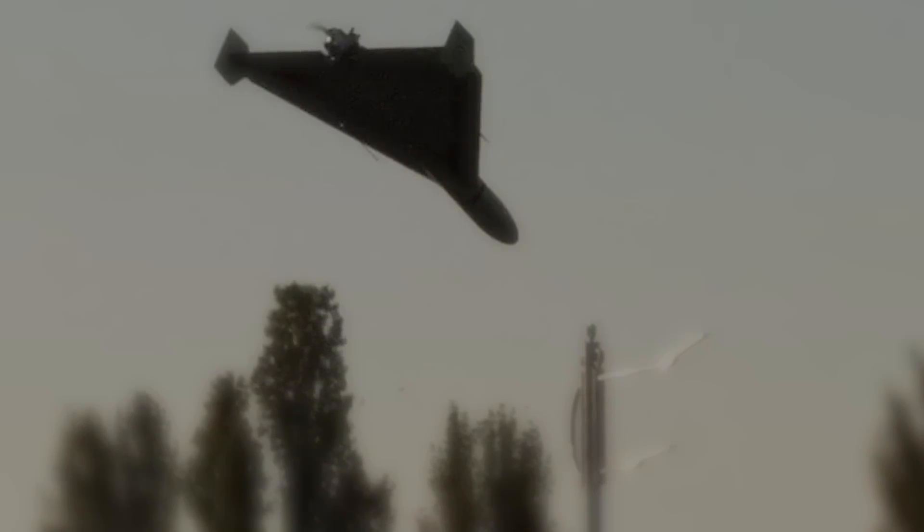Despite not having advanced war equipment, these fearsome drones can now cripple Ukraine's infrastructure at an affordable price until Ukraine finds an efficient way to counter them.